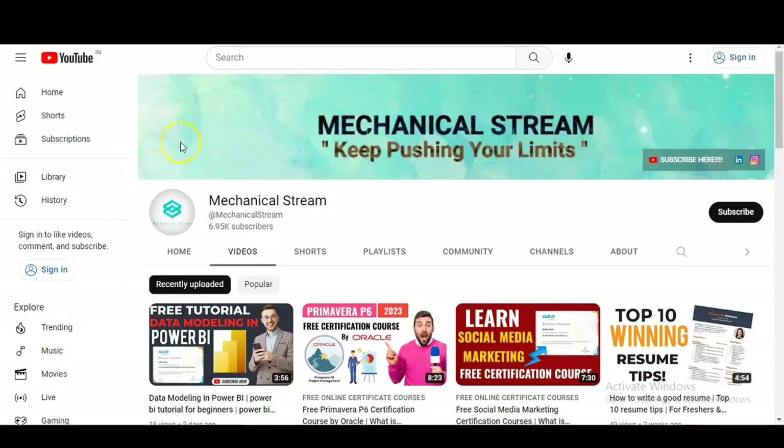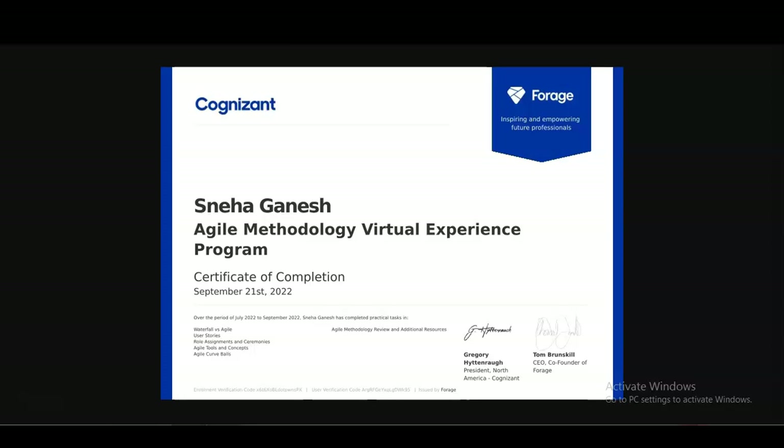Hi everyone, welcome to our channel Mechanical Stream. In today's video we are going to check an internship provided by Cognizant. The internship name is the Agile Methodology Virtual Experience Program. It is a virtual internship so everyone can enroll from any country, and both working professionals and students can enroll. We are going to check all the details: how to enroll, what types of certificates you will get, and what you will learn.